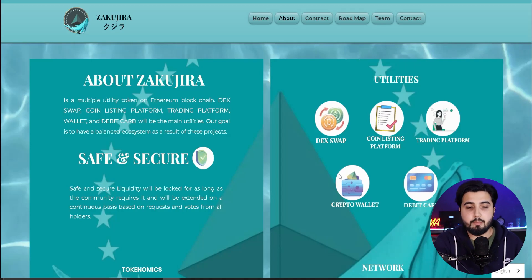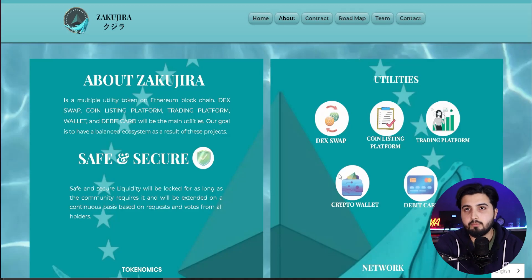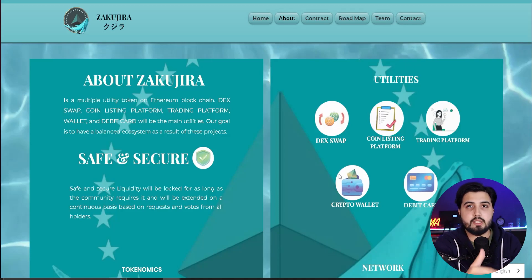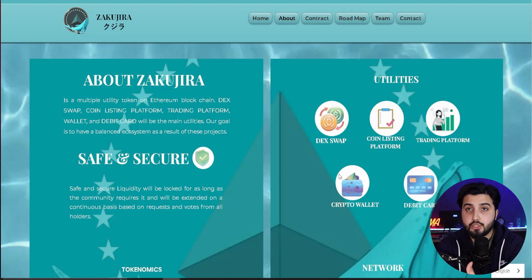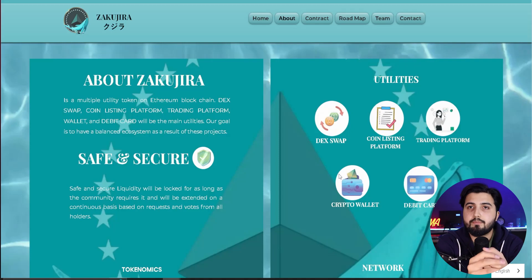One way to gauge this project's potential is that, based on information received, a lot of whales are getting into it. They know this platform has working programs and working utilities, and that will eventually lead to token appreciation — which is what the whales are here for. This can give confidence to people that this is going to become something big.